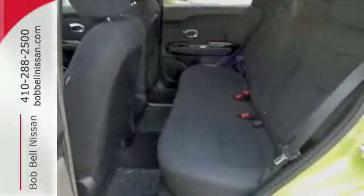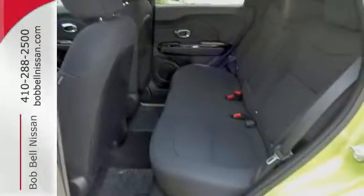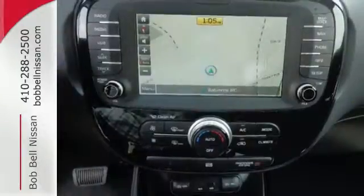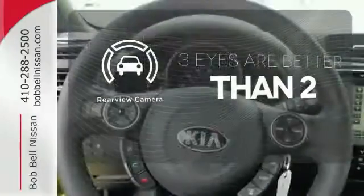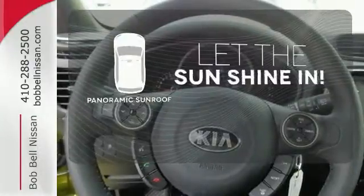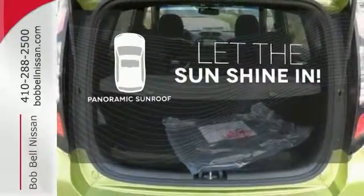The safety features speak for themselves with multiple airbags, heated mirrors and stability and traction control. The backup camera gives you a clear picture of what is behind you. Opening up to the world is a little easier with a panoramic sunroof.